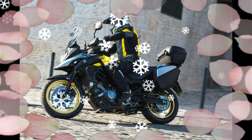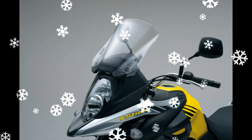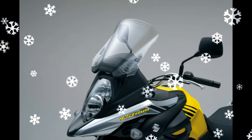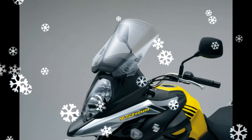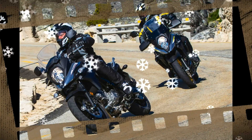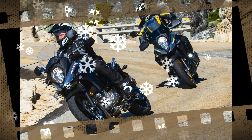LED indicators include an interesting warning indicator that starts blinking when the ambient temperature falls below 37 degrees Fahrenheit. It continues to blink for 30 seconds then remains lit until the ambient temperature rises above 41 degrees Fahrenheit. The stacked headlight unit, like that of the V-Strom 1000, keeps the low beam lit when on high beam to provide a broad illuminated area.